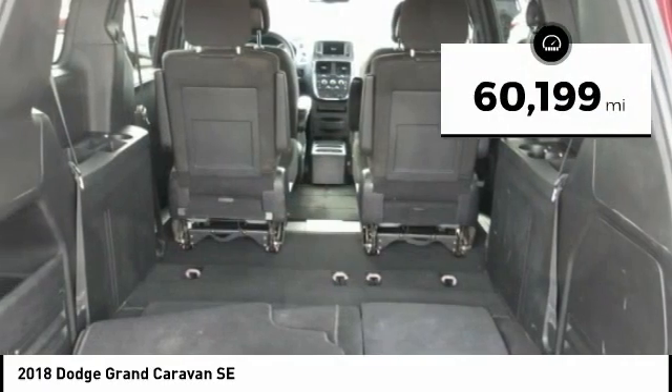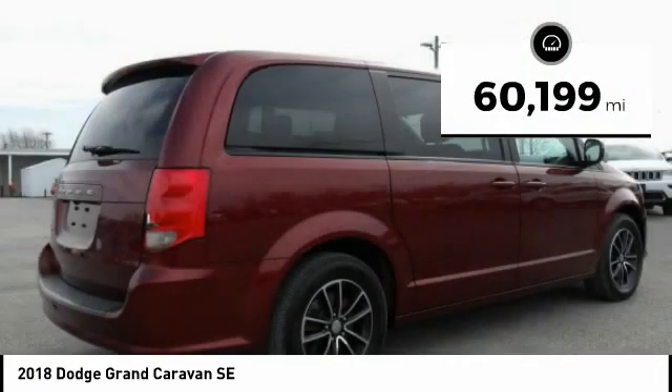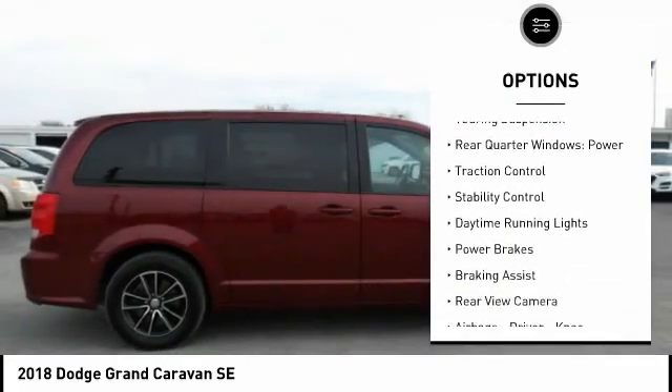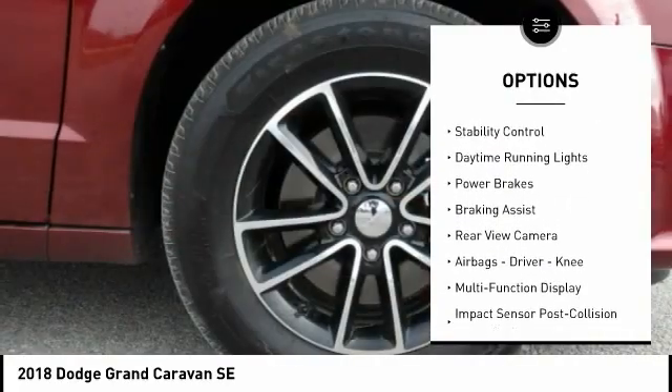This vehicle has less than 65,000 miles. Here are some of this vehicle's great options: power windows with safety reverse, touring suspension, rear quarter windows.